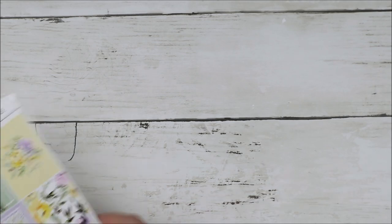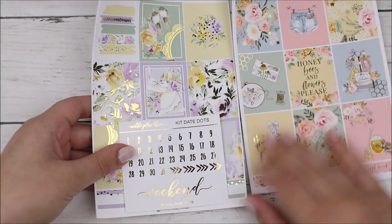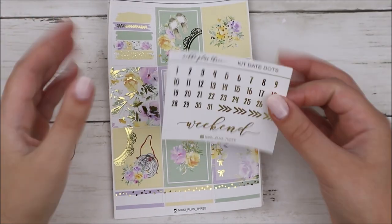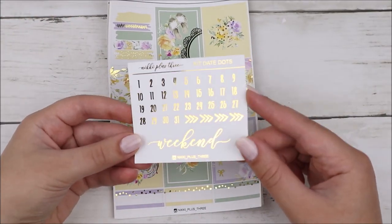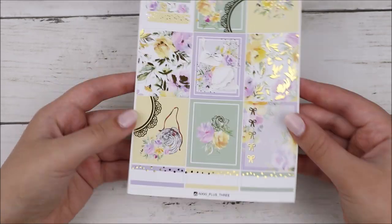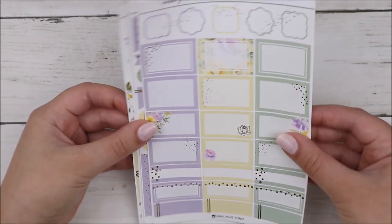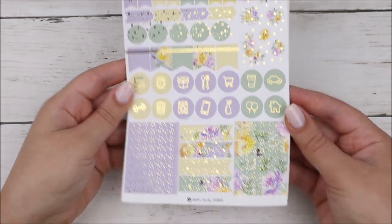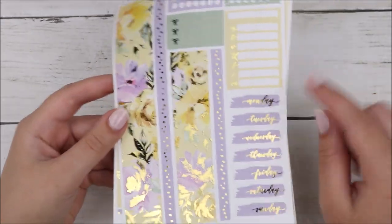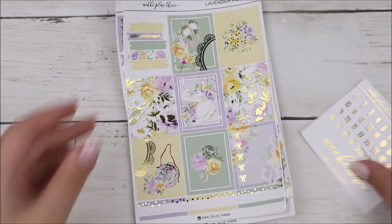The last kit from Nikki Plus Three is called Lavender Rose — also a very August kit to me. Anytime I see minty green and yellow I always think of August, like from the old Erin Condren. We have the same kind of freebie date dots sheet. Then the full boxes — I think it's so pretty. And then again the same new format, which is awesome. Four full foiled pages. The deco is stunning and so is the bottom washy sheet. That was everything from Nikki Plus Three.